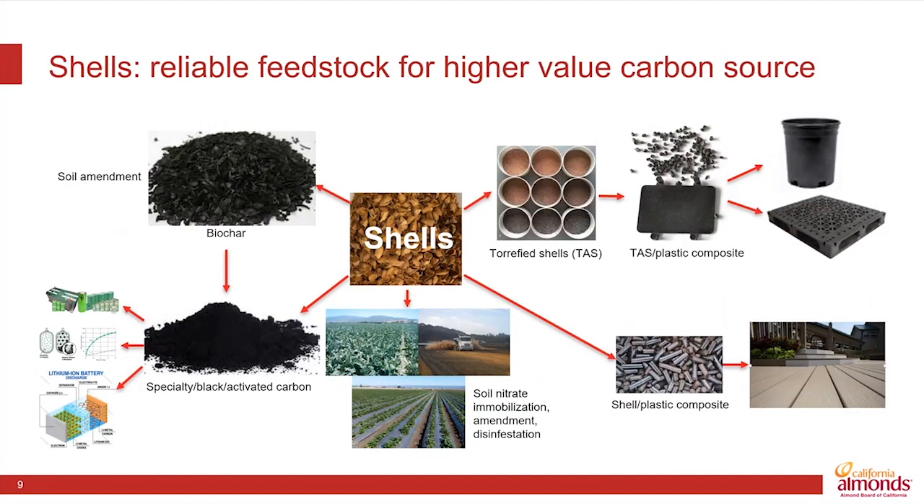In terms of the shells, there are a variety of uses — from burning those shells at low temperatures and low levels of oxygen to produce either biochar or what are often called torrefied shells. In terms of biochar, we've funded research that shows there may be promise as a soil amendment, although that research is still ongoing.